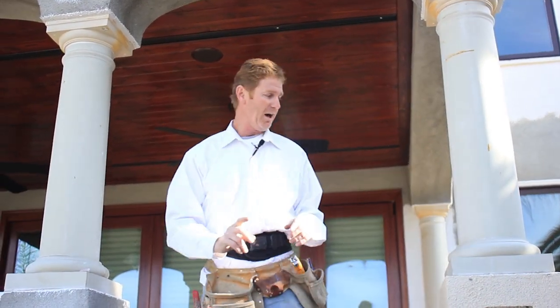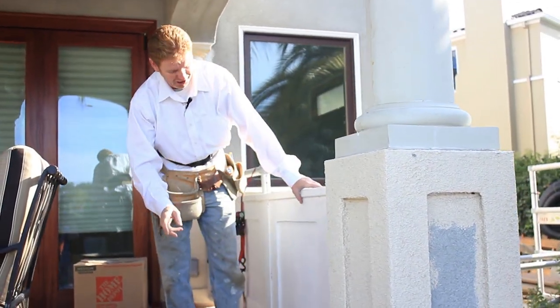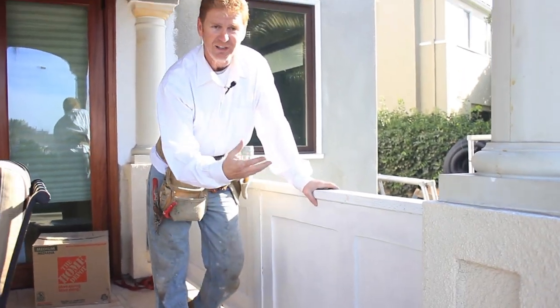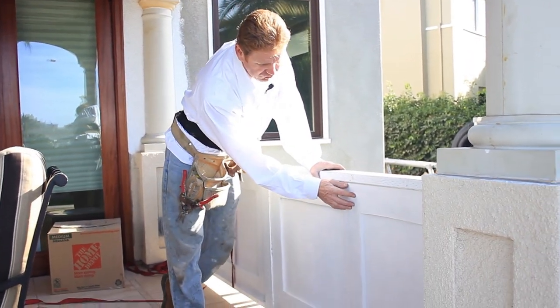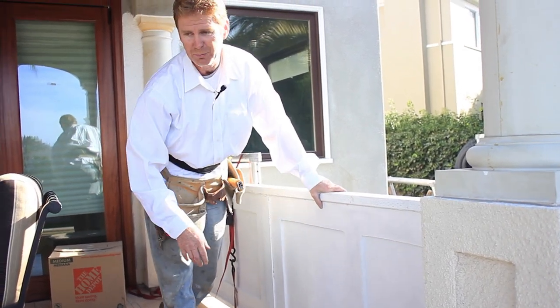One thing that a lot of folks don't realize is you can do this — this is Wonderboard, which is a cementitious background. A smooth Santa Barbara mission finish has been placed over here, three coats to get it that smooth.